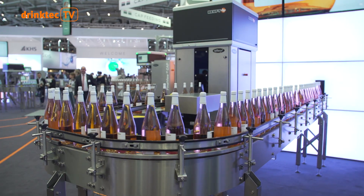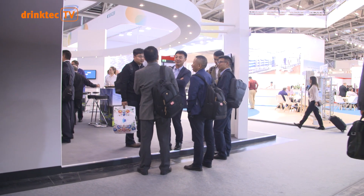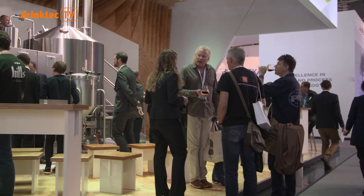Flexibility in production and bottling, and everything related to beverages and the liquid foods industry — this can be found at DrinkTech 2017.